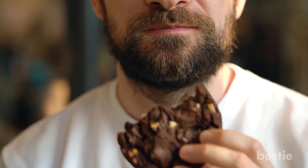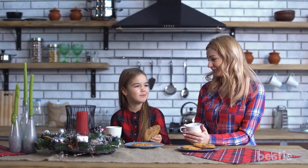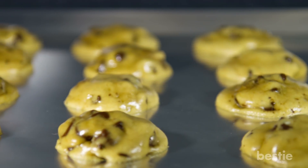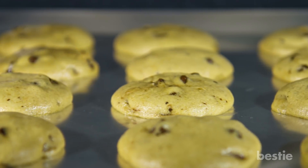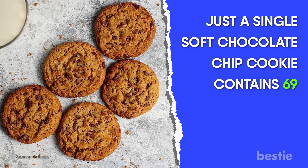4. Cookies. Another favorite amongst people — do you remember when your mom denied you cookies as a kid? Well, she was right in doing so. A cookie is yet another sugary baked item with a rather high concentration of trans fats. Just a single soft chocolate chip cookie contains 69 calories.